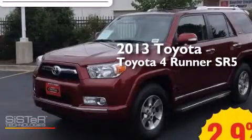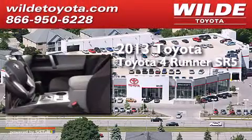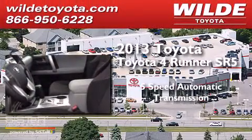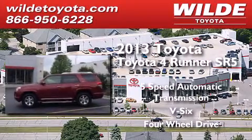This is a 2013 Toyota 4Runner SR5. This SUV has a 5-speed automatic transmission, a V6, and the added capability of 4-wheel drive.